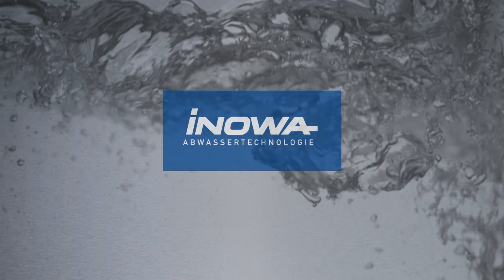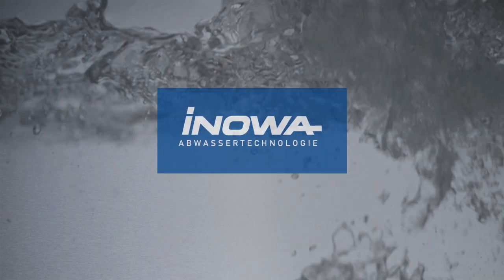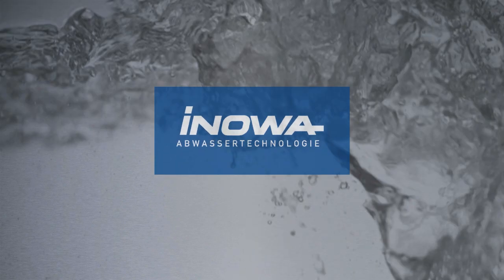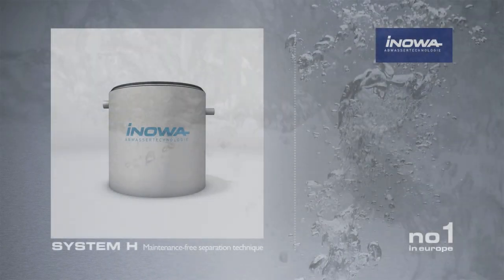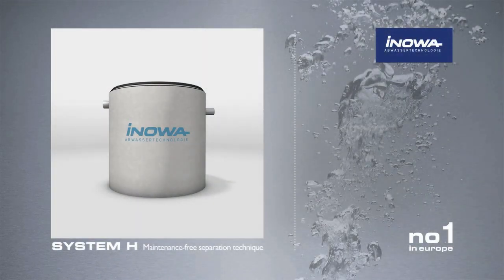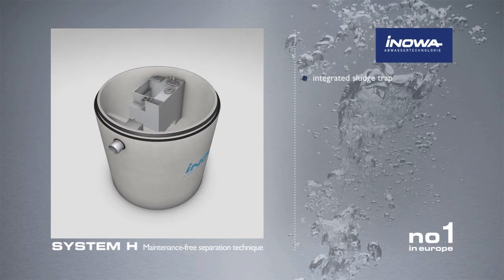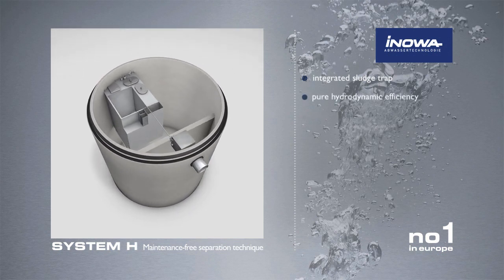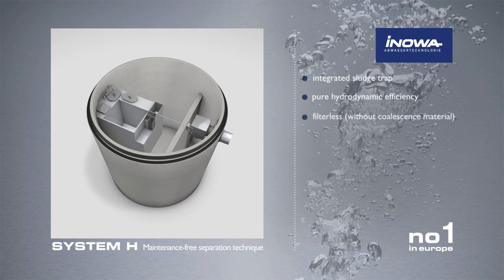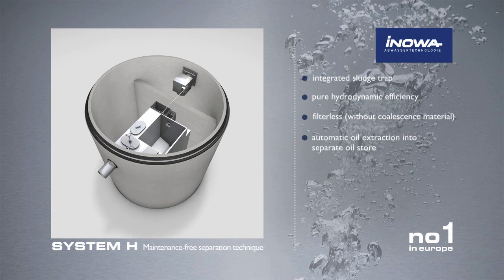Innova Wastewater Engineering — Europe's number one for maintenance-free separation technology. We have been dealing with the separation of water and light liquids since the beginning of the 1990s. Innova is a manufacturer of intelligent products with innovative process technology for the benefit of our customers. Innova separator systems have a better performance than conventional filter separators.